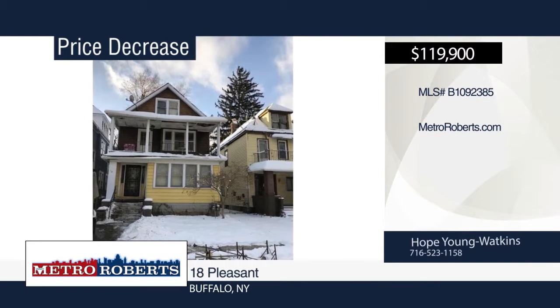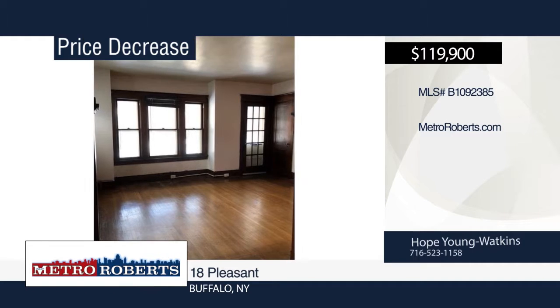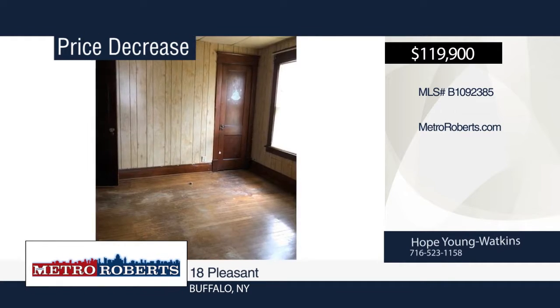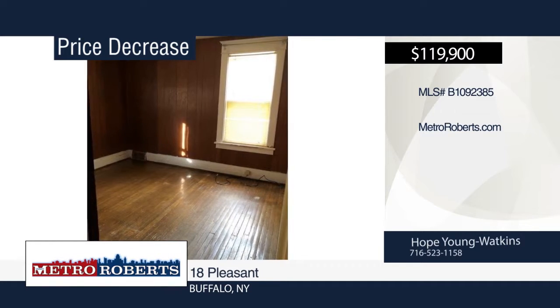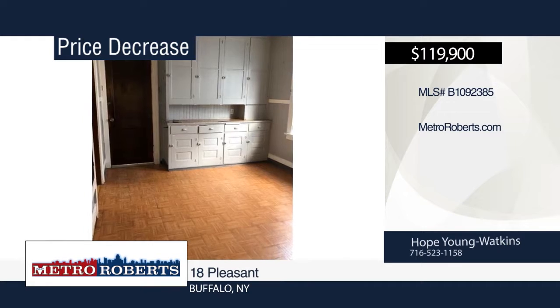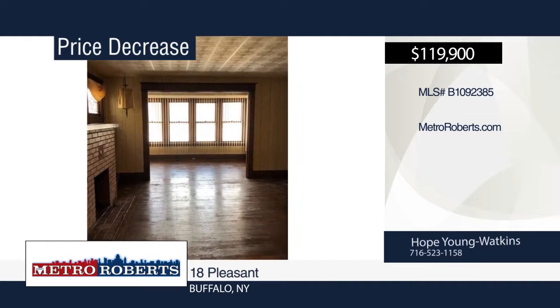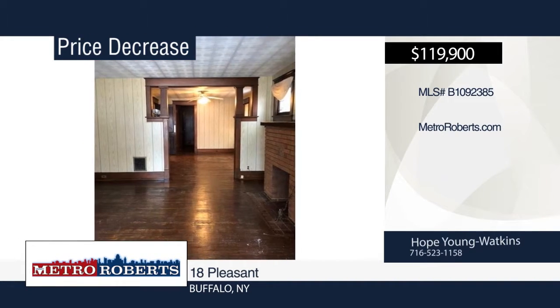Don't miss this amazing opportunity to own this 3-3 double located in the Hamlin Park area, minutes from Canisius College. It features hardwood floors, large living spaces, a huge basement, garage, and carport. The lower unit offers an enclosed sun porch and the upper has a front porch. This could be a great income property with the owner residing in the other unit. Don't let this property pass you by. Schedule a showing today with Hope Young Watkins.